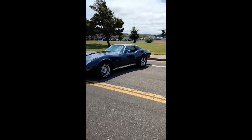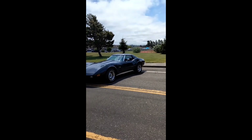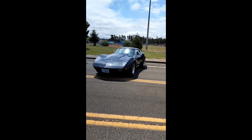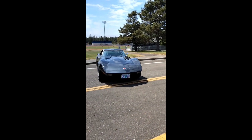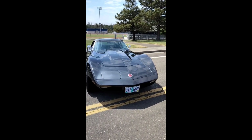The '73 Corvette is a one-year-only. You can see how it has the soft nose and the hard tail. This was the first year of the soft nose bumper. I just love that look right there — is that the Batmobile or is that a Corvette?